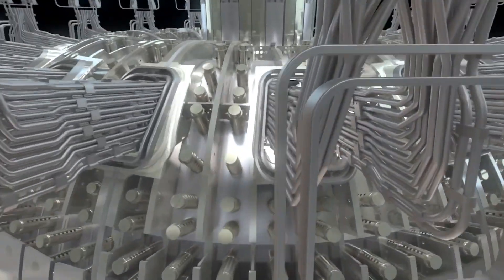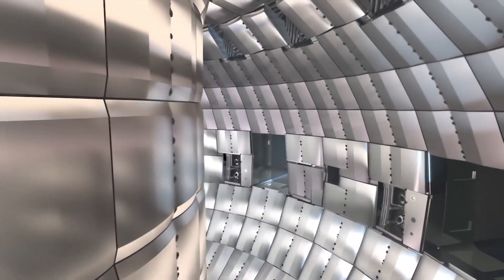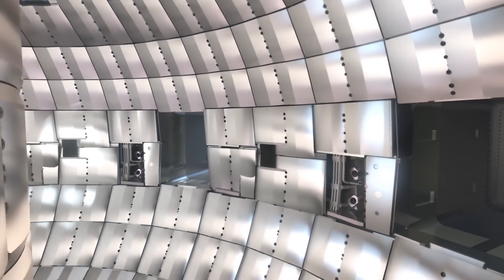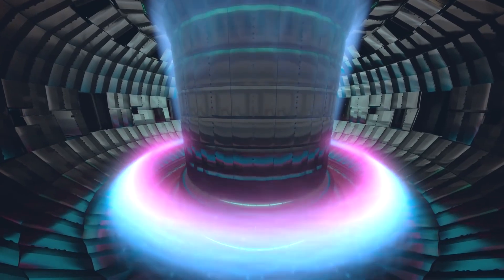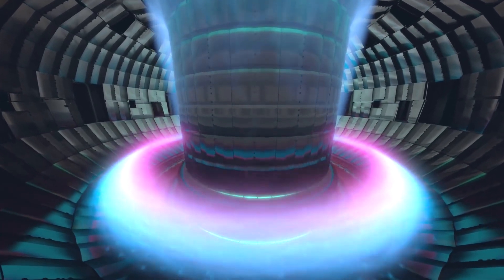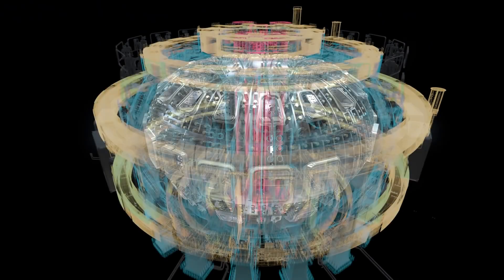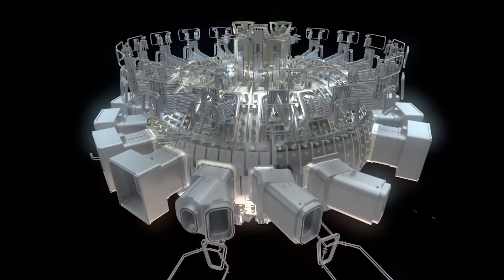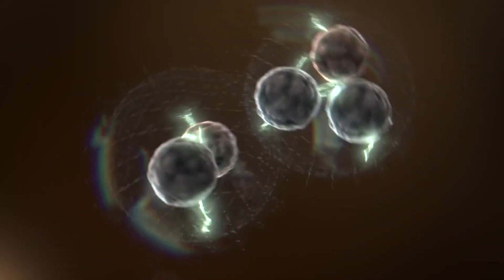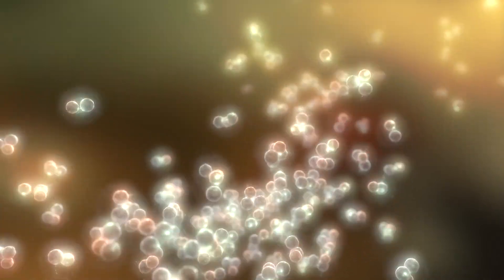The ITER machine will undergo one year of integrated commissioning and testing, culminating in first plasma at the end of 2025. Beyond its symbolic importance, ITER's first plasma will be an important trial run for the machine — a first occasion to verify the correct alignment of the machine's magnetic fields and the correct functioning of key systems. The very first low-power hydrogen plasma, lasting only a few milliseconds, will be followed by other shots of increasing power and duration.